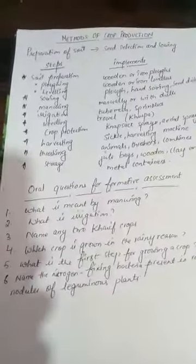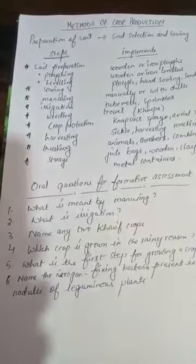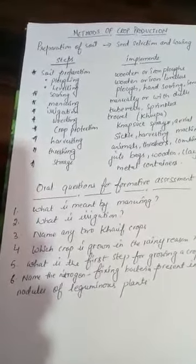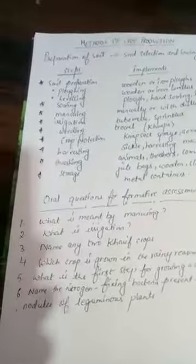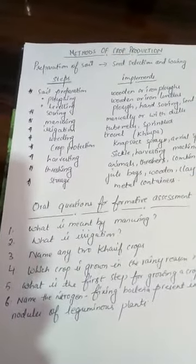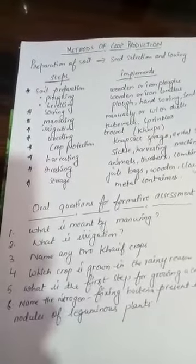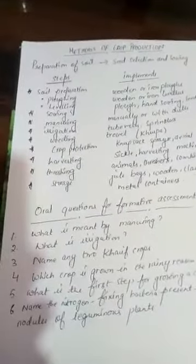Modern agriculture is carried out in a scientific and systematic way. It recognizes that for healthy growth and good output, crops require oxygen, sunlight, water, nutrients from the soil, protection from weeds and pests, and proper storage after harvesting. The needs of crops — such as soil type, nutrients, and water — are different for different crops. Sunlight and air are abundantly available in open crop fields.